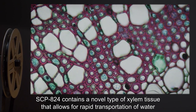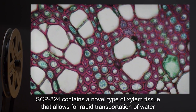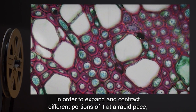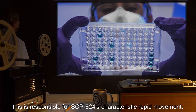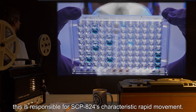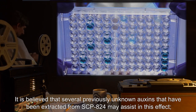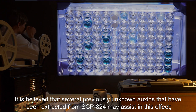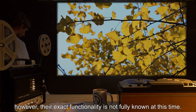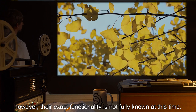SCP-824 contains a novel type of xylem tissue that allows for rapid transportation of water in order to expand and contract different portions of it at a rapid pace. This is responsible for SCP-824's characteristic rapid movement. It is believed that several previously unknown auxins extracted from SCP-824 may assist in this effect; however, their exact functionality is not fully known at this time.